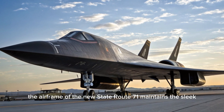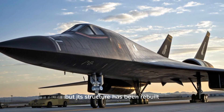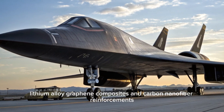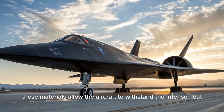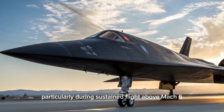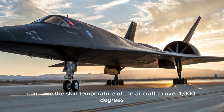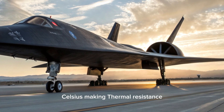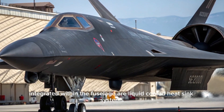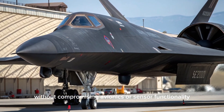The airframe of the new SR-71 maintains the sleek, needle-like silhouette that made the original aircraft so recognizable, but its structure has been rebuilt using advanced materials like titanium-lithium alloy, graphene composites, and carbon nanofiber reinforcements. These materials allow the aircraft to withstand intense heat at hypersonic speeds, particularly above Mach 6, where skin temperatures can exceed 1,000 degrees Celsius. Integrated within the fuselage are liquid-cooled heat sink systems, fluidic thermal vents, and adaptive heat shields to manage extreme temperatures without compromising avionics or sensor functionality.